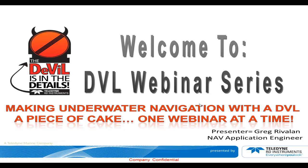Welcome to the DVL webinar series, 'Making Underwater Navigation with the DVL a Piece of Cake, One Webinar at a Time.'